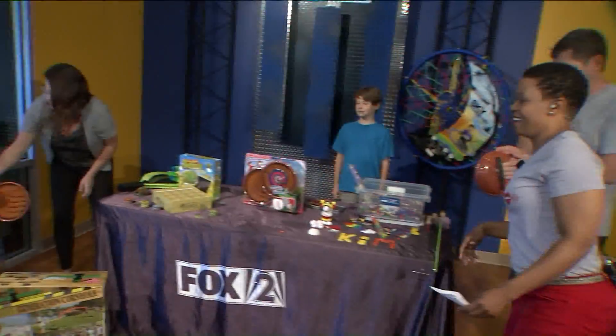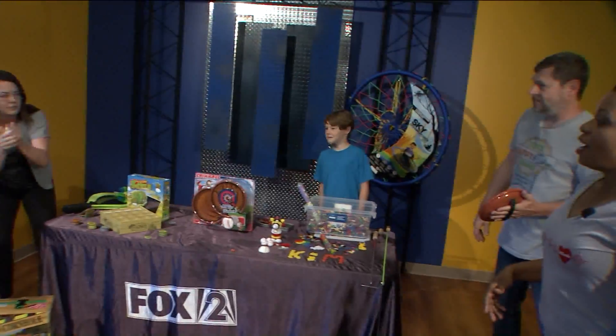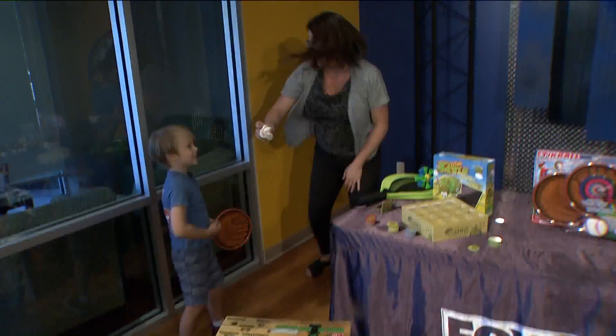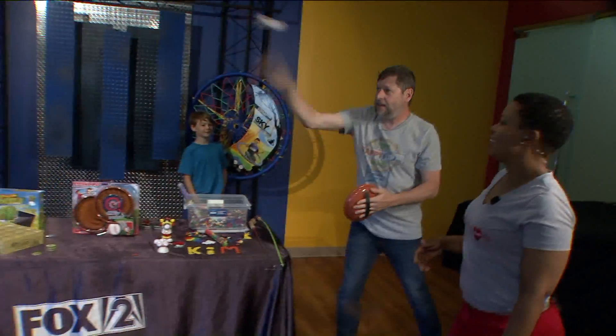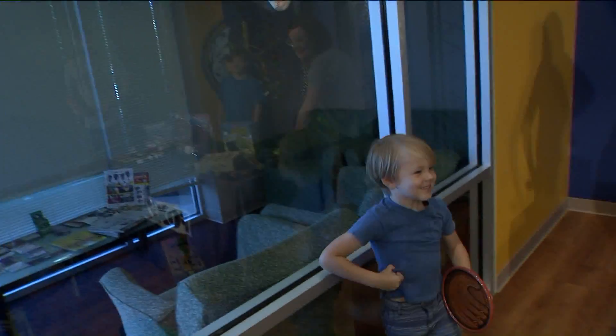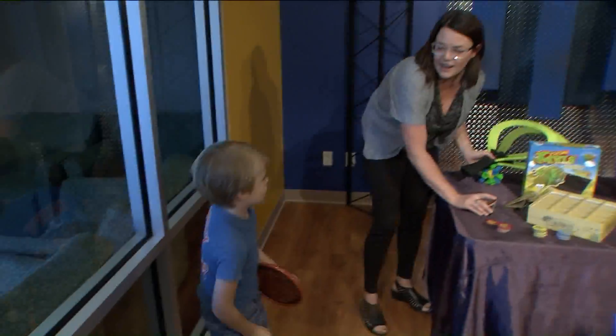And the next thing is this squishy, awesome baseball. I was about to say — what happened to that ball? It got improved! So that's called Stick Ball, and it works great. It also sticks really well on the window. You can do it, you got it, just keep reaching!